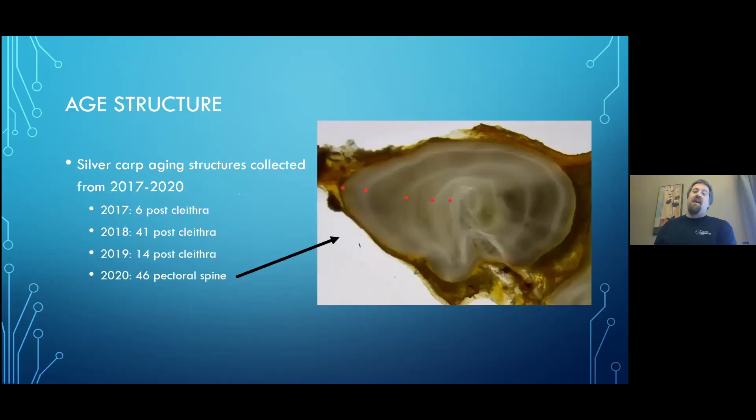Switching to age structure — I'll stick with silver carp. You can collect certain structures and age the fish. On the right, we see a pectoral fin spine that's been sectioned; white rings indicate overwinter periods, so this fish is five years old. We have structures from four years — 2017, 2018, 2019, and 2020. We'll skip 2017 and 2019 because we don't have many structures to work with; 2018 and 2020 have a respectable number.